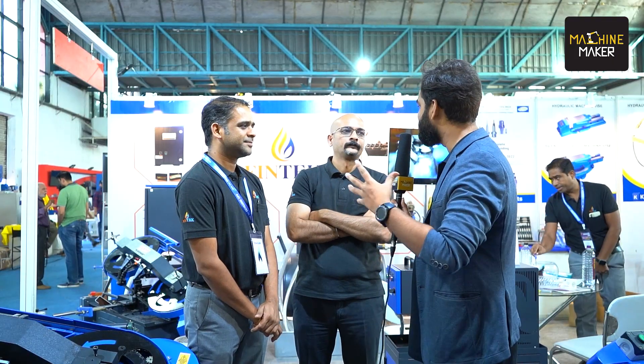How would you like to rate the MachineMaker experience here? First of all, thank you MachineMaker for giving us a chance to reach the client base, the customer base. We have had a very good experience. They are giving a good platform for SMEs and startups like us, and we are looking forward to a very long-term relationship with MachineMakers.